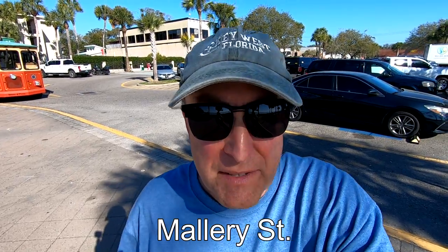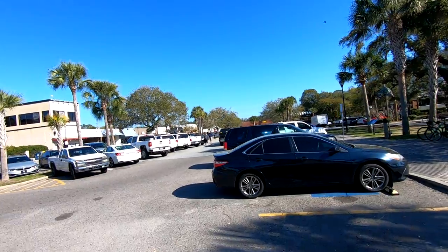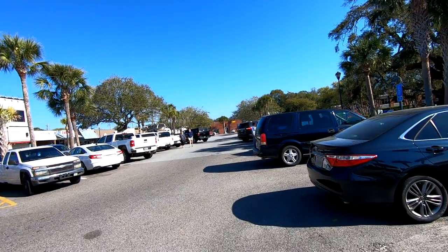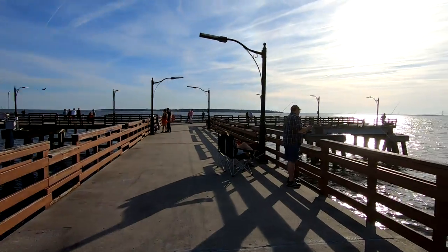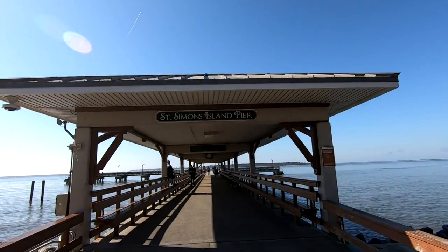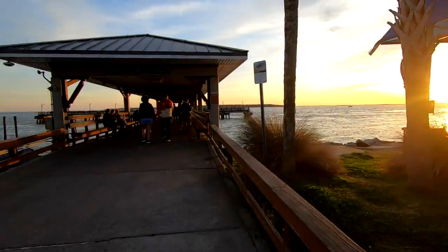Mallory Street is the location of many shops, restaurants, and bars, and runs up from the pier area. There's plenty of parking here and also over by the park. The pier is a great place to go fishing or just to enjoy the view — and as we found a couple nights ago, it's also a great place to watch the sunset.